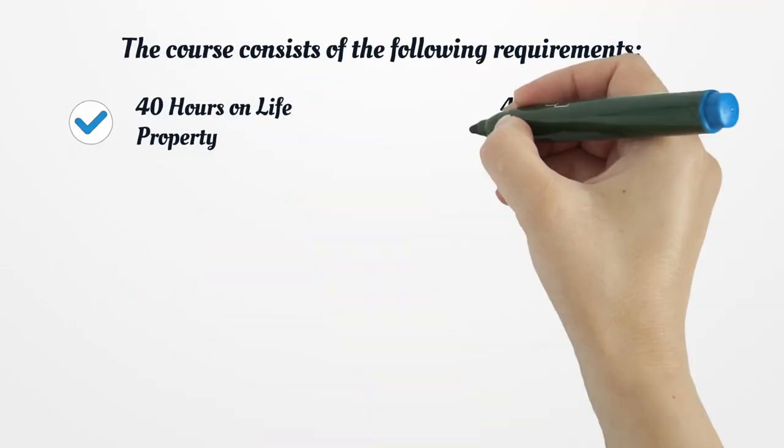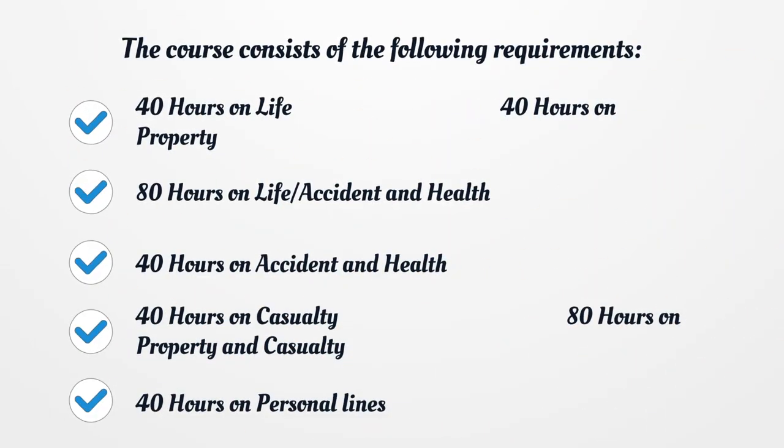The course consists of the following requirements: 40 hours on life, 40 hours on property, 80 hours on life/accident and health, 40 hours on accident and health, 40 hours on casualty, 80 hours on property and casualty, and 40 hours on personal lines.